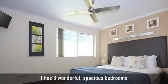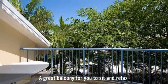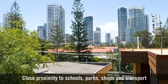It has three wonderful spacious bedrooms, a great balcony for you to sit and relax, close proximity to schools, parks, shops, and transport.